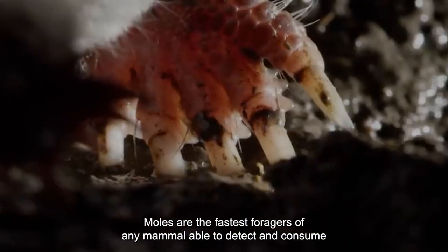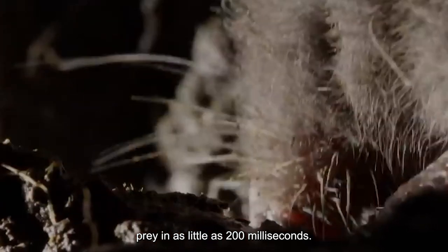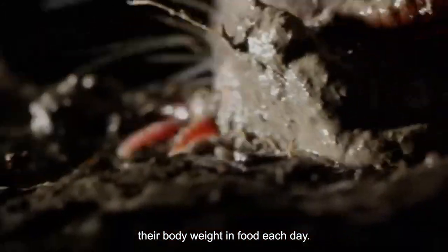Star-nosed moles are the fastest foragers of any mammal, able to detect and consume prey in as little as 200 milliseconds. Thanks to their high metabolism, they can consume up to 100% of their body weight in food each day.